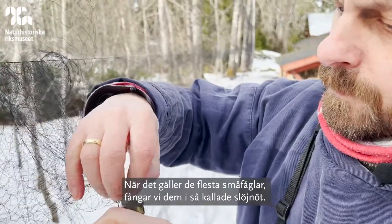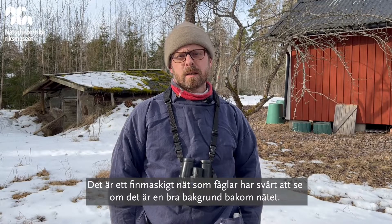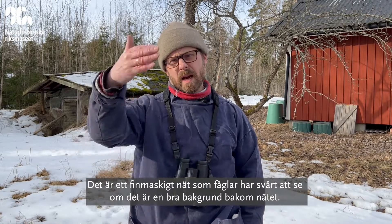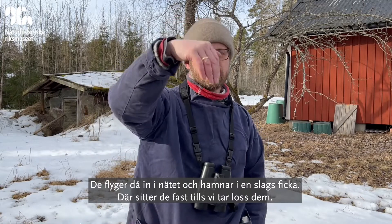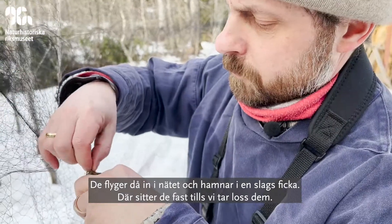For most small birds we catch them in what they call mist nets, which are fine mesh nets which the birds have difficulty seeing if there's a good background behind the net. They just fly into the net and go down into a sort of pocket and sit there until we come along and take them out.